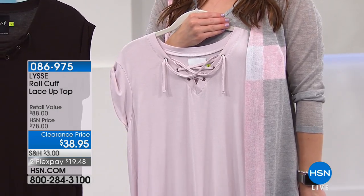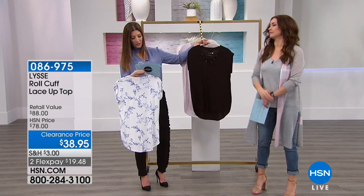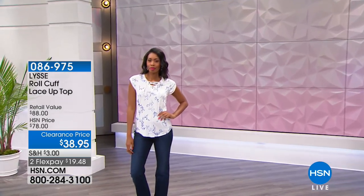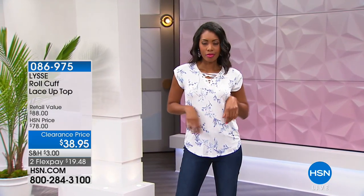We do have black available for you as well. Extra Small through 3X are available. It's a viscose rayon spandex blend, so you're going to get all the softness that you love from viscose — super smooth, cool to the touch. Notice how it doesn't cling, it's not going to get wrinkled easily, and you can machine wash and line dry these.